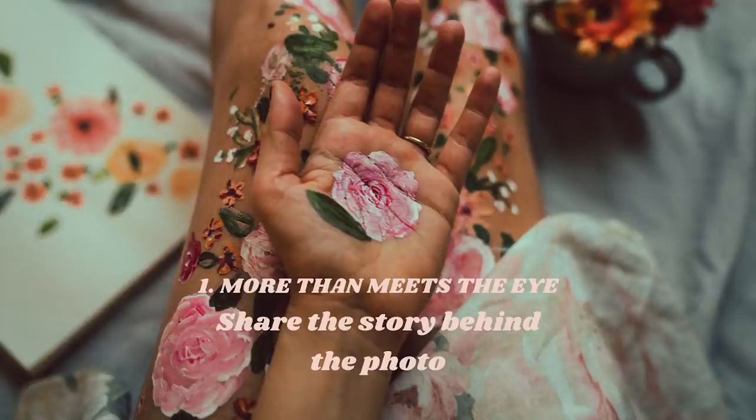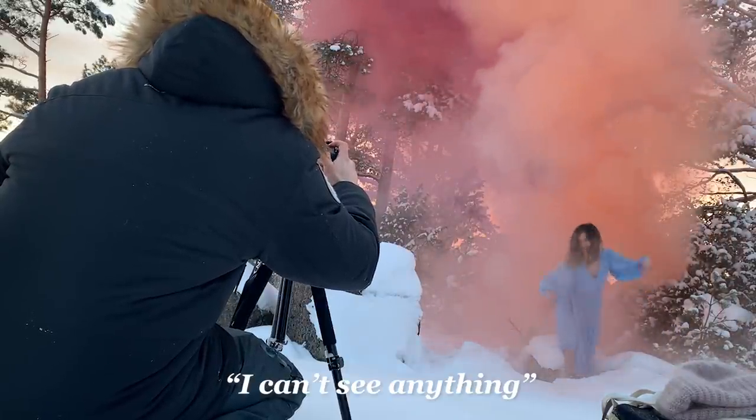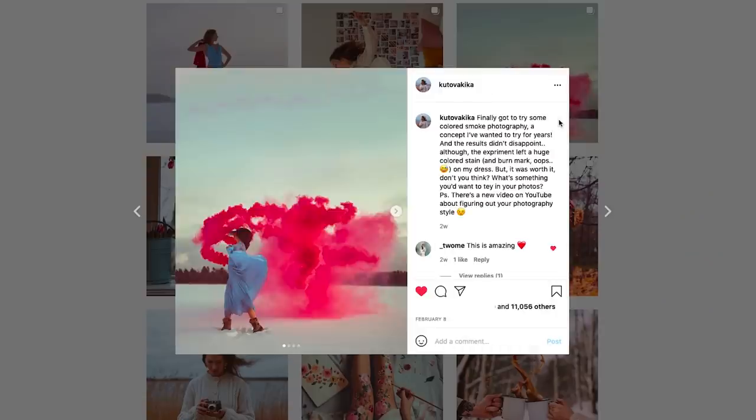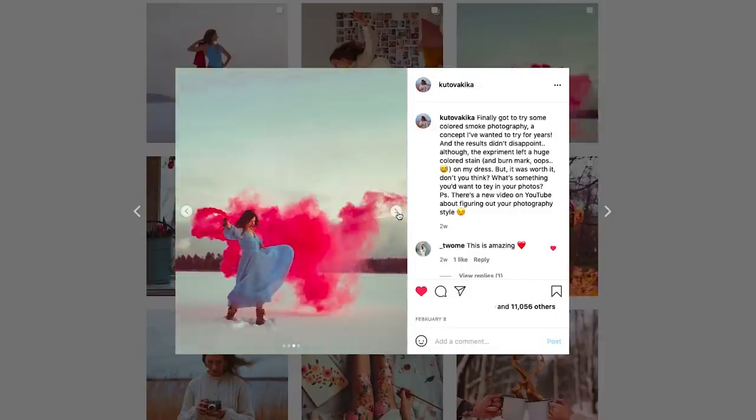Share the story behind the photo. The most natural thing to do when posting a photo on Instagram is to share the story behind it. What was going on when you were taking this photo? Was there something funny that happened that maybe isn't obvious in the frame itself? How could you make the viewer feel even more invited into what is happening and make that world richer and filled with detail? Often something not-so-great happens behind the scenes — I got a huge burn mark on a dress in one photo, so I included that in the caption, which brings it down to earth and makes it more relatable.